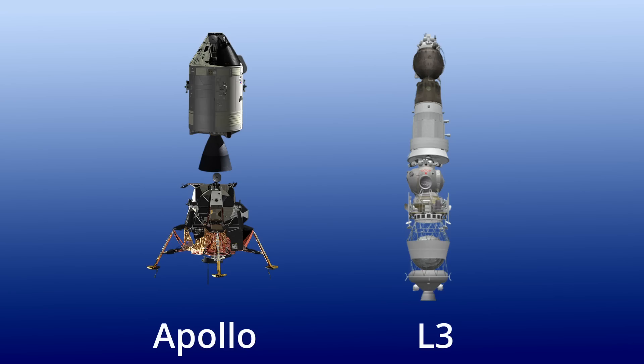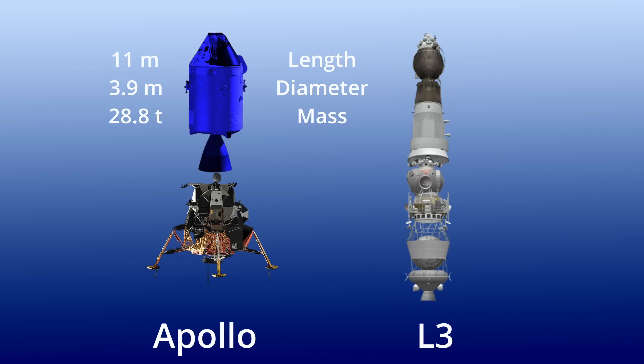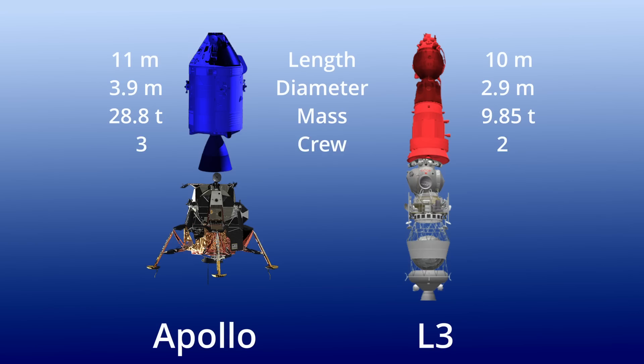The most noticeable difference was the way it generated power. While a normal Soyuz would rely on solar panels, the LOK would use fuel cells, just like the Apollo's service module. In addition to this vehicle, the Lunar Complex included the LK lander and the Block D propulsion stage. The Command and Service Module measured 11 meters in length and 3.9 meters in diameter, with a total mass of 28.8 tons. The 7K-LOK was a bit shorter — just over 10 meters and just 2.9 meters in diameter, weighing in at 9.85 tons. The Apollo missions were designed around a crew of three, while the Soviet moon mission would have been performed by just two cosmonauts.